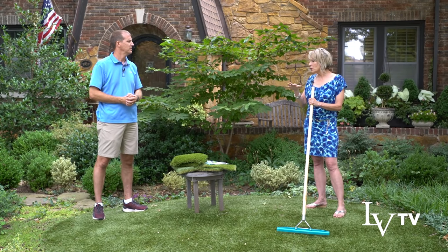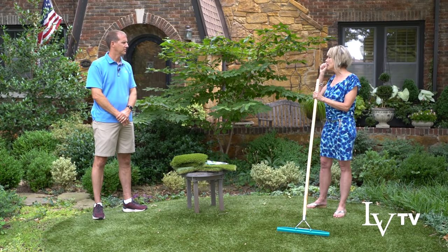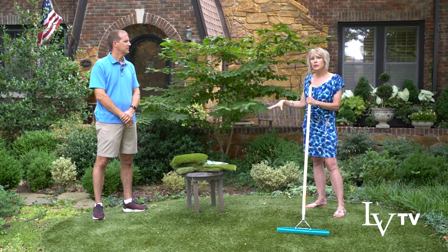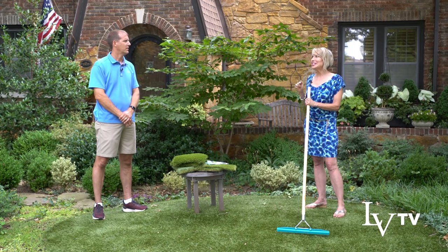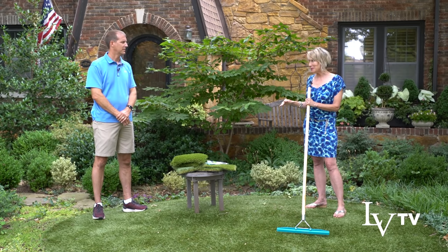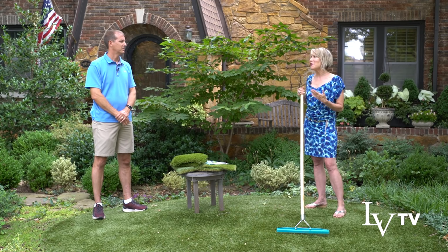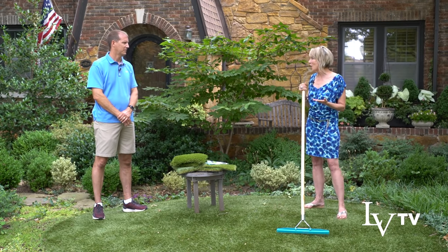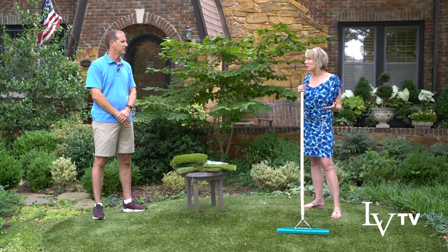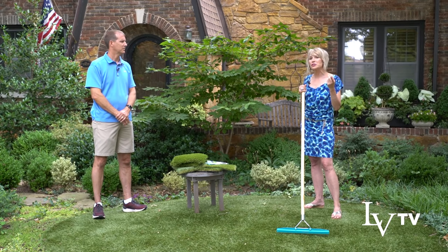All artificial turf is not equal — that's an understatement. Most of you have walked on really bad artificial or synthetic turf that literally crunched when you walked on it, that you can't walk on barefooted because it's so prickly — so stiff it feels like walking on bristle brushes. All artificial turf is not the same.